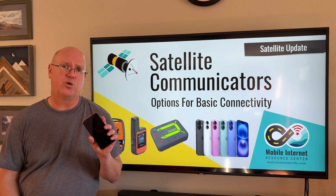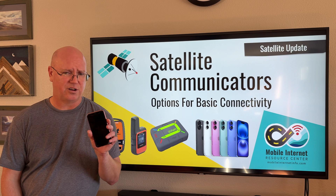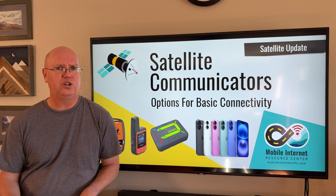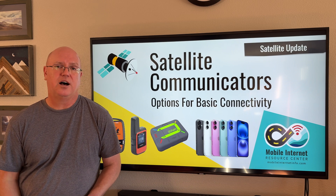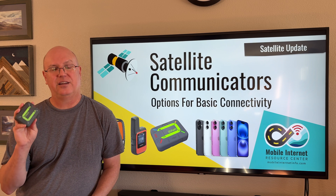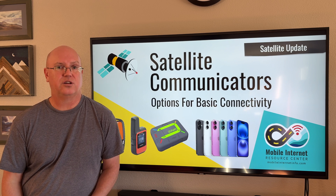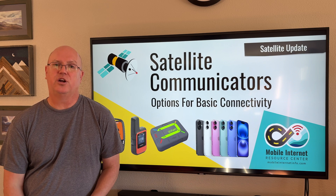For most people, the phone solution will probably be the best option because for now it doesn't cost anything — it's included in your device as long as your device supports it, and currently Apple and other smartphone providers are not charging for the service. However, if this is something critical to you, a dedicated device may also be worth considering. It can provide redundancy from a smartphone, tends to work in more places, is more rugged, and the emergency networks associated with these devices have conducted thousands of rescues and assistance for stranded travelers and hikers. There is a case to be made for having both.